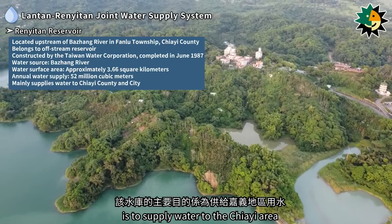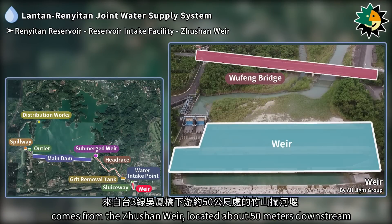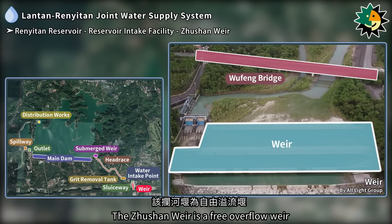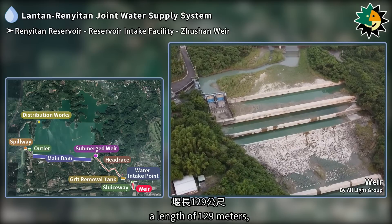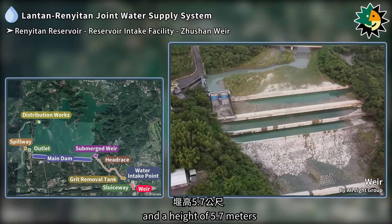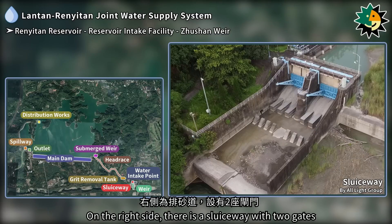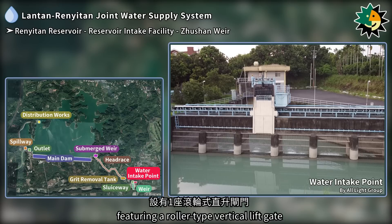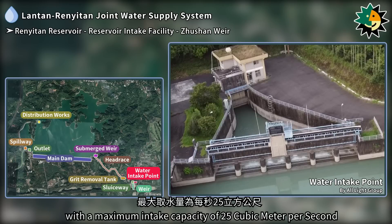The primary purpose of the reservoir is to supply water to the Jiai area. The water source for the Renetan reservoir comes from the Jushan weir, located about 50 meters downstream from the Wolfing Bridge on Provincial Highway 3. The Jushan weir is a free overflow weir with a crest elevation of 114.7 meters, a length of 129 meters, and a height of 5.7 meters. On the right side there is a sluiceway with two gates. The water intake point is situated on the right bank of the weir, featuring a roller-type vertical lift gate with a maximum intake capacity of 25 cubic meters per second.